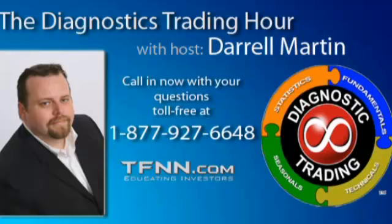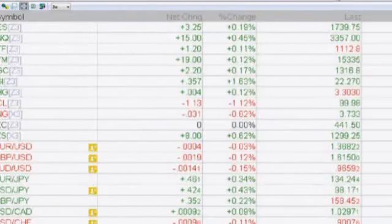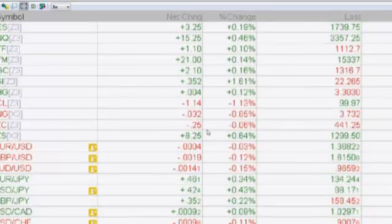Gold is up 2.2%, silver up almost 1.5%, copper pretty flat on the day. Oil is down $1.15, natural gas down almost 1%. Corn is flat, soybeans up 8 points. Euro-dollar down 4 pips, pound-dollar down 19, Aussie dollar down 14. Euro-yen up 46, dollar-yen up 42, pound-yen up 35, dollar-CAD up 9, dollar-franc down 9 pips.